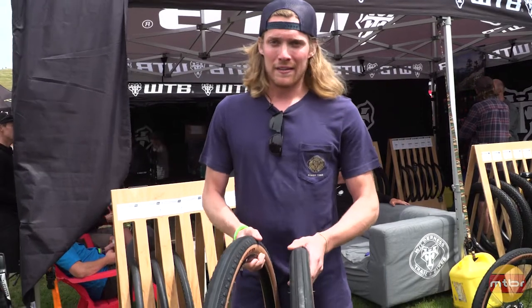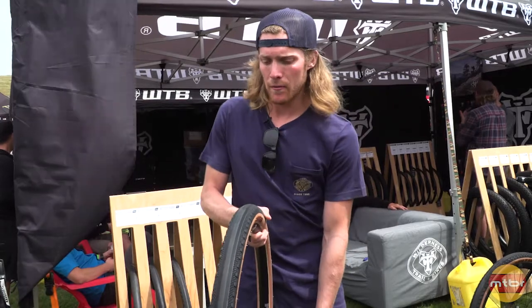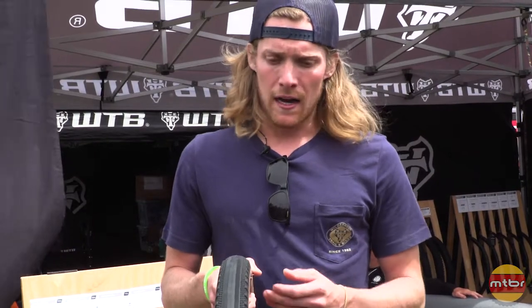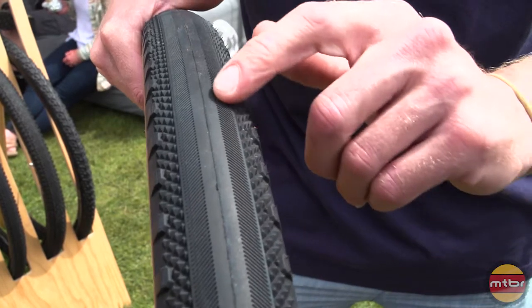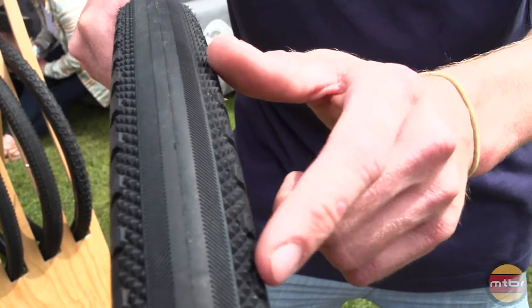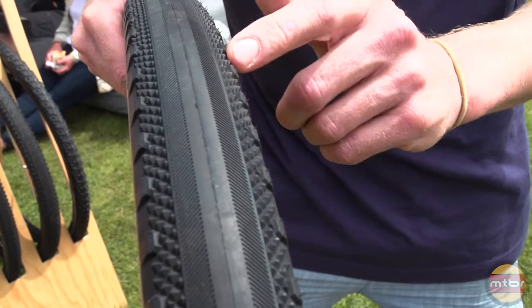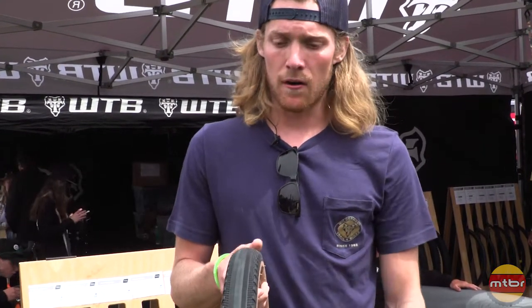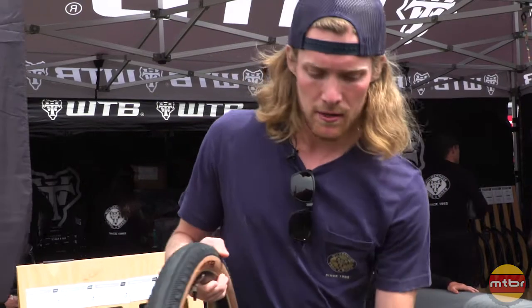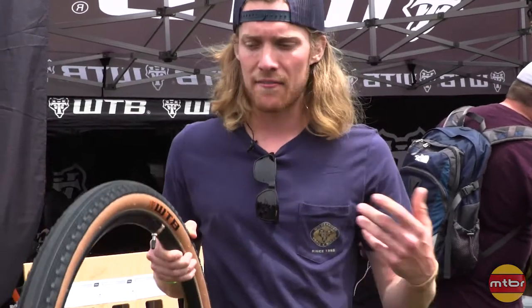But people want a little bit more — like riding maybe 60-40 in the dirt, a little bit more dirt than road. So we've come out with this new Byway tire. Same 650 by 47, still TCS tubeless. But now it has a chevron pattern that goes into diamonds and then some bigger outer knobs. It provides a little bit more traction in the dirt and more protection on rough roads. It also protects the sidewall. So 535 grams, whereas the original Horizon was 515. Available on our website or your local bike shop for $67.95.